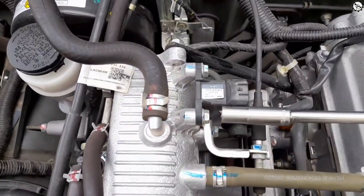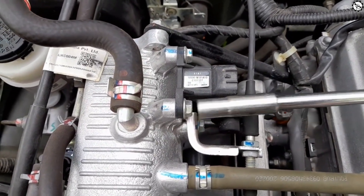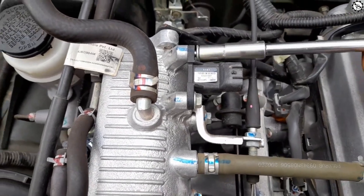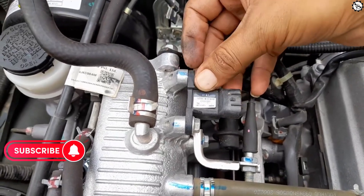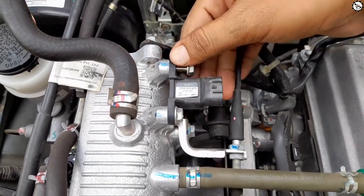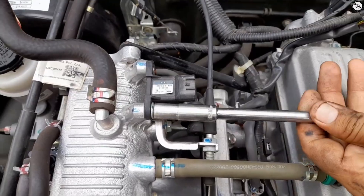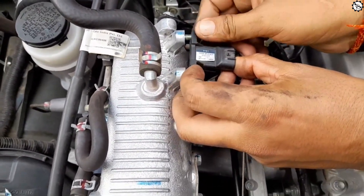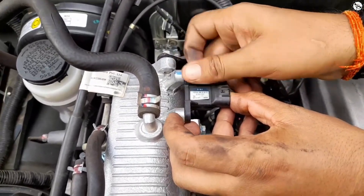Remove the old sensor: gently detach the electrical connector and unscrew the mounting that holds the old sensor. Ensure that you gently detach the old sensor from the throttle body. Install the new sensor: precisely attach the new sensor, hold it with the mounting, and screw it in place. Ensure that you use an original or quality compatible sensor component for optimum performance. Reconnect wiring: as you've successfully installed the new sensor, you can now reconnect the wiring or electrical connector to the newly installed sensor, ensuring a proper connection.